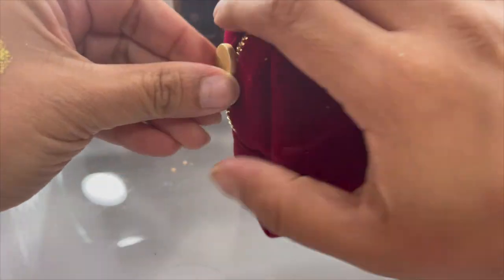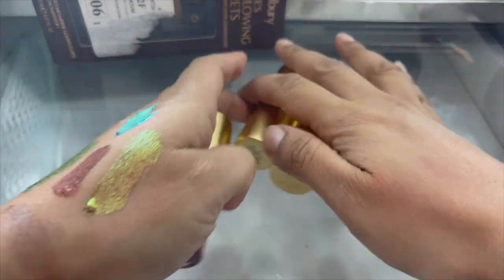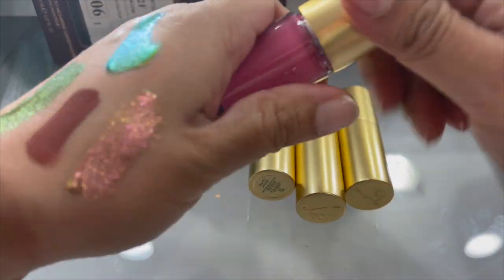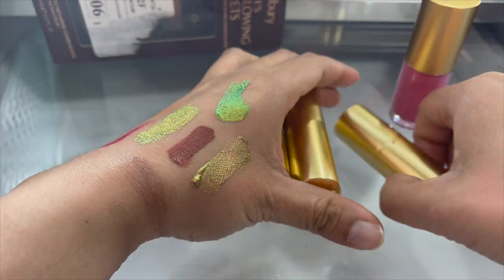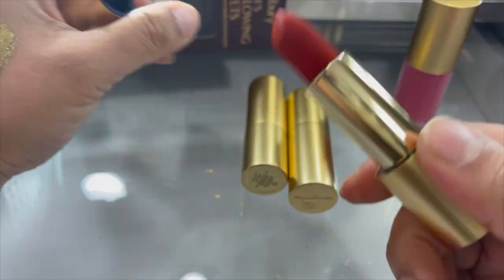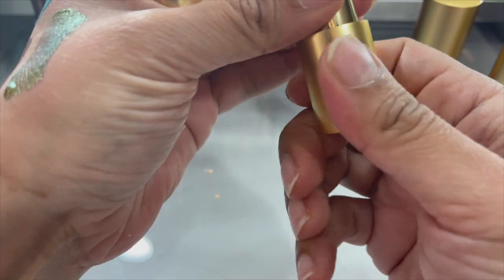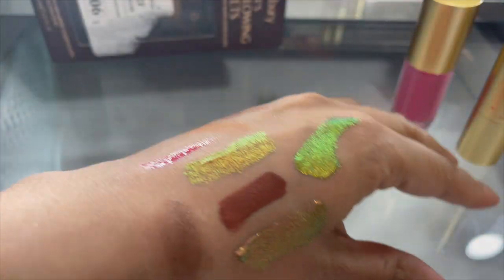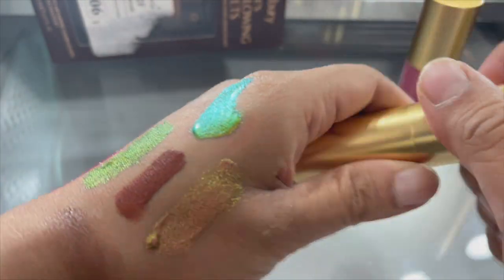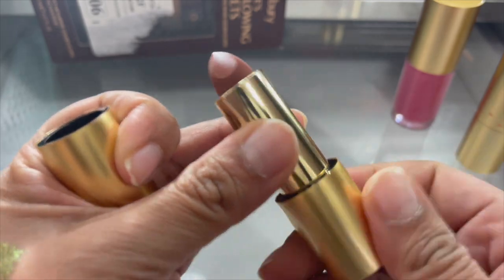I have my Lisa Eldridge lipsticks in here - let me show you. This is the lip gloss in 'Beauty' - look how pretty that is. Some lipsticks - this is 'Velvet Dragon,' a really beautiful red. And then this is 'Velvet Carnival,' a really beautiful fuchsia hot pink - I don't want to swatch them because they're brand new. And this last one is 'Velvet Affair' - look how beautiful that is, it looks like real velvet. Definitely keeping all of those.